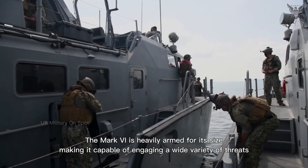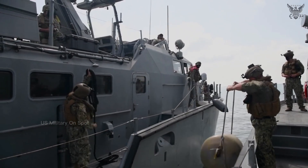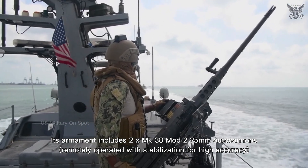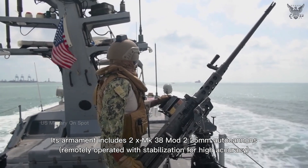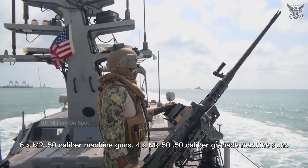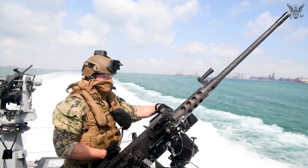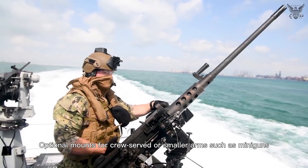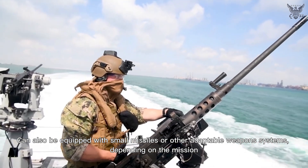The Mark VI is heavily armed for its size, making it capable of engaging a wide variety of threats. Its armament includes two Mk38 Mod 2 25mm autocannons remotely operated with stabilization for high accuracy, six M2 .50 caliber machine guns, four Mk19 40mm grenade machine guns, and optional mounts for crew-served weapons such as miniguns. It can also be equipped with small missiles or other adaptable weapons systems depending on the mission.